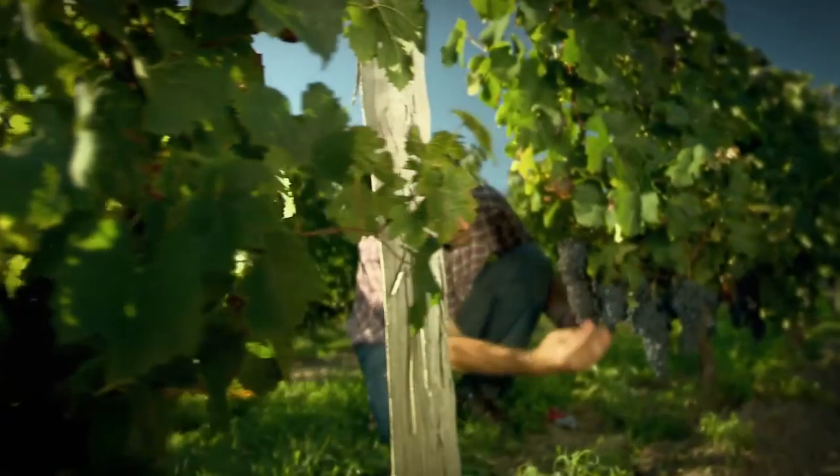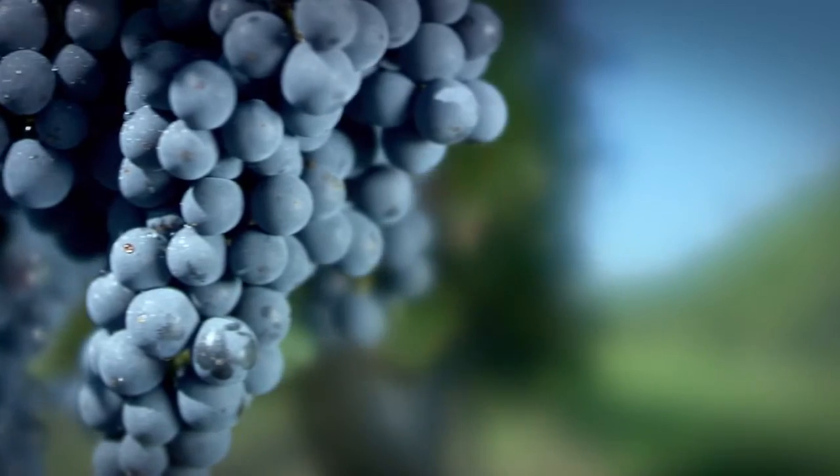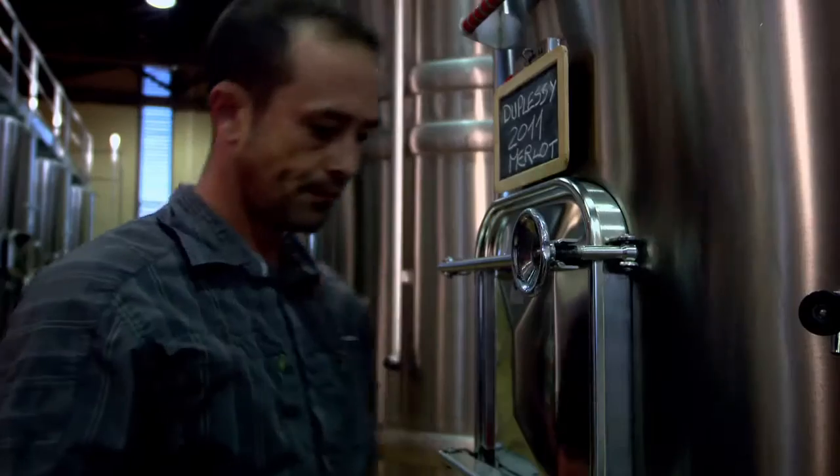Wine. Poetry of the Earth. Developing a really good wine depends on many things: the quality of the grapes, the composition of the soil, careful processing, and of course optimum storage conditions.